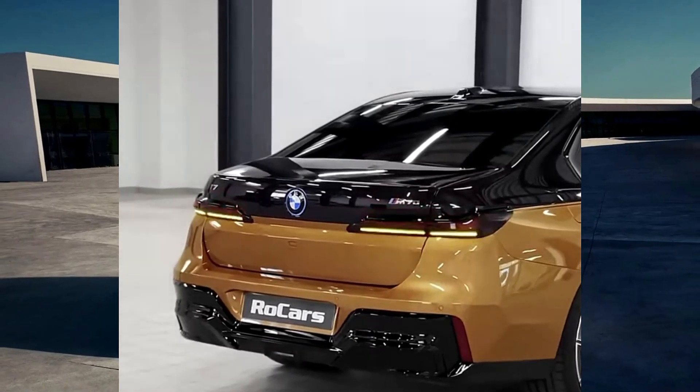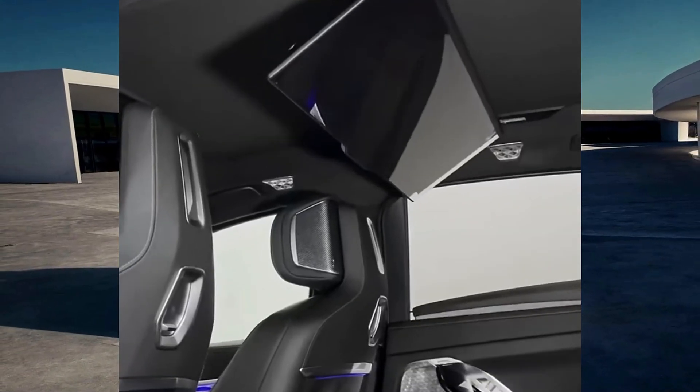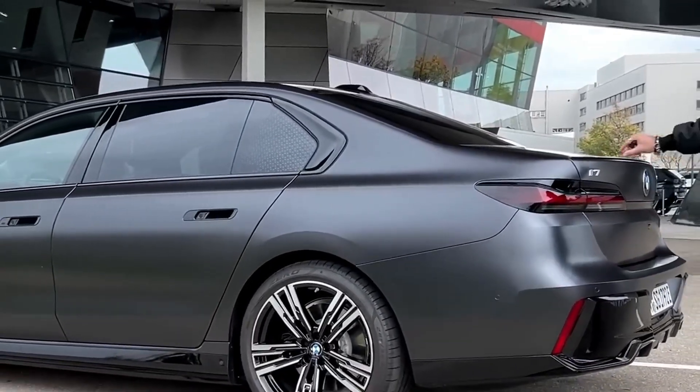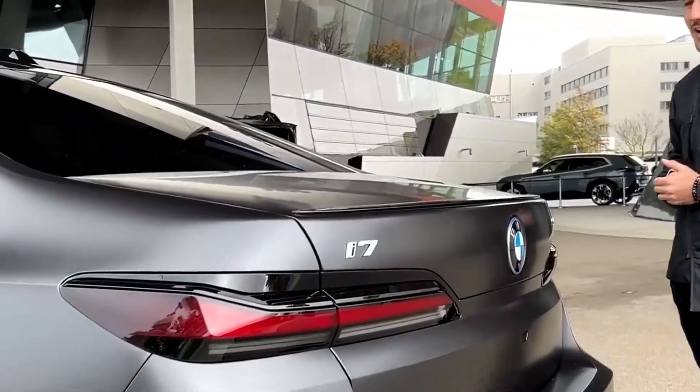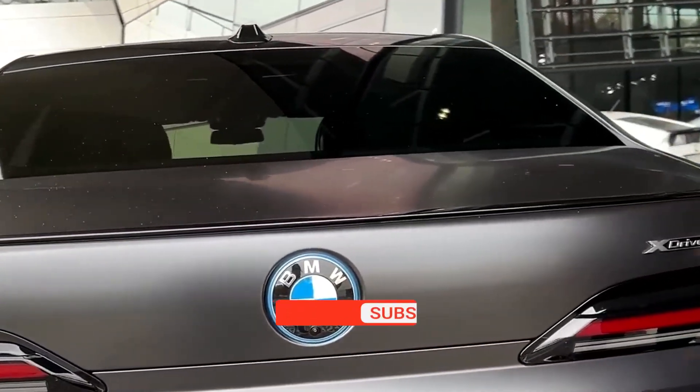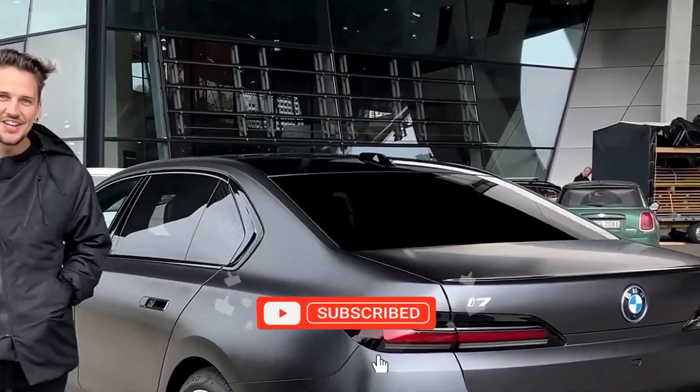In this comprehensive review, we'll delve into every aspect of the i7 M70 xDrive, providing an in-depth look at its design, powertrain, interior, technology, and overall driving experience — and its exterior design and elegance.